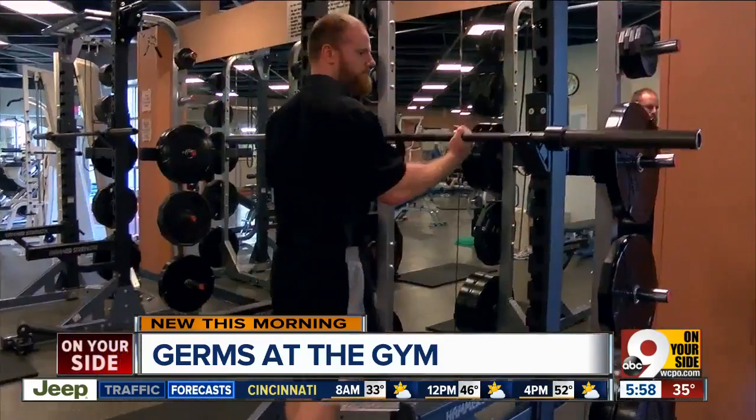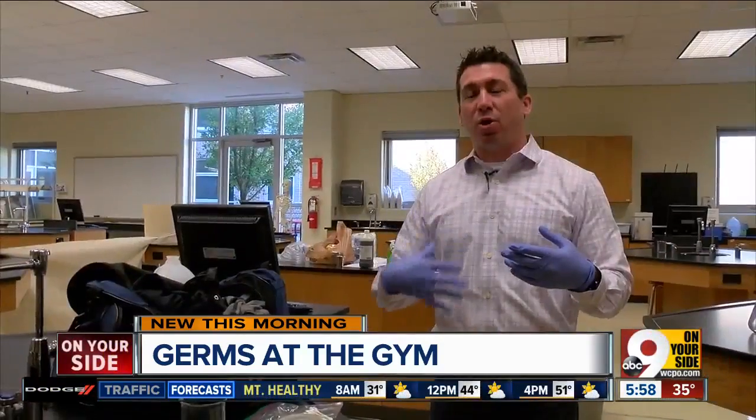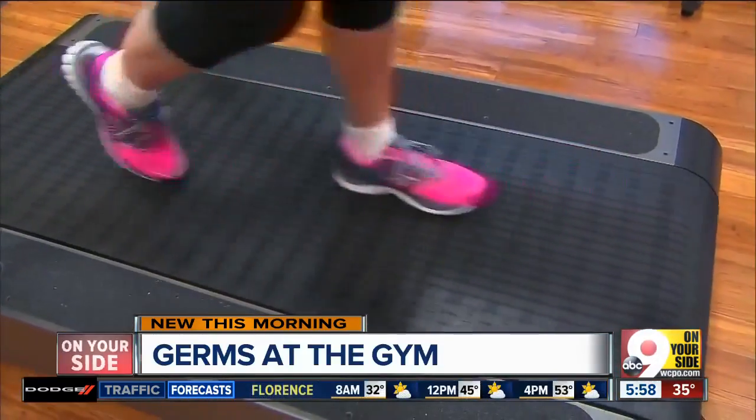A good workout could mean a smelly situation. The sweat will actually lower your pH on your skin, which a lot of times will inhibit bacterial growth. It helps as a first line of defense in your immune system. But just how much bacteria?